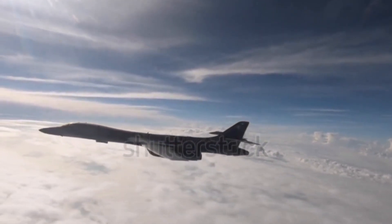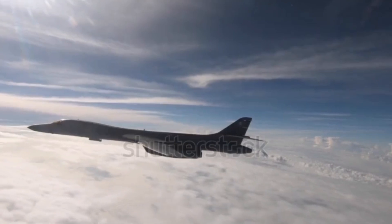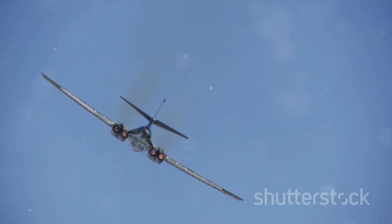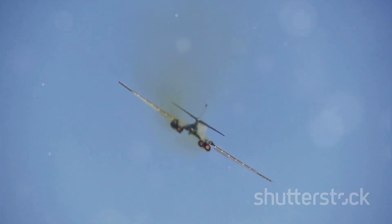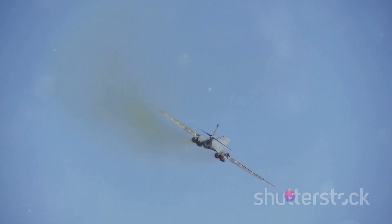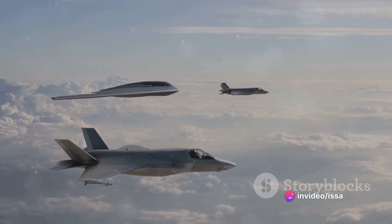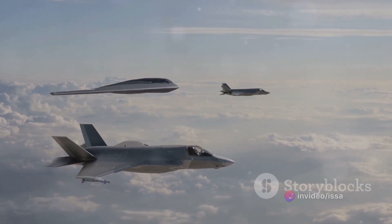You might be wondering how much does it cost to build and maintain such a machine? The answer is quite a bit. Each B-1 bomber costs around $283 million to build. Maintaining them isn't cheap either, with costs running into the millions each year. But for the capabilities it brings to the table, many would argue it's a price worth paying.